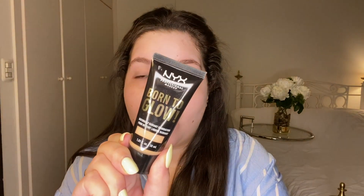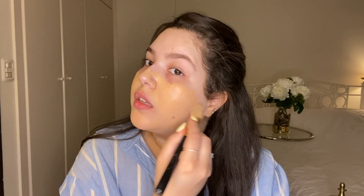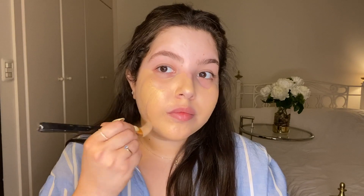For foundation I'm going to use the NYX Point to Glow foundation in shade 07 Natural. This is a darker shade for me — as you can see I have fake tan on so my body is darker than my face. The point is to match my face to my body. I'm applying this everywhere and it's a really nice foundation. I'm taking my sponge and pushing the product into my skin.